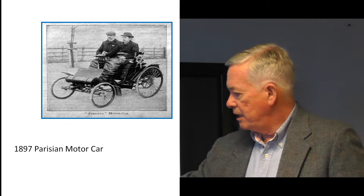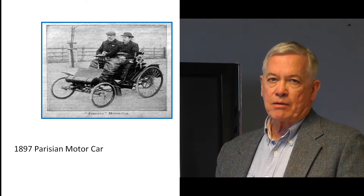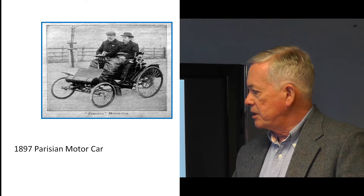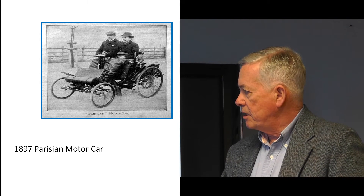In the beginning, this is an image of an 1897 Parisian motor car. This is not the first automobile, but it's an example of what was done in the beginning to stay warm. You can see the driver and the passenger had what we call lap robes to stay warm.